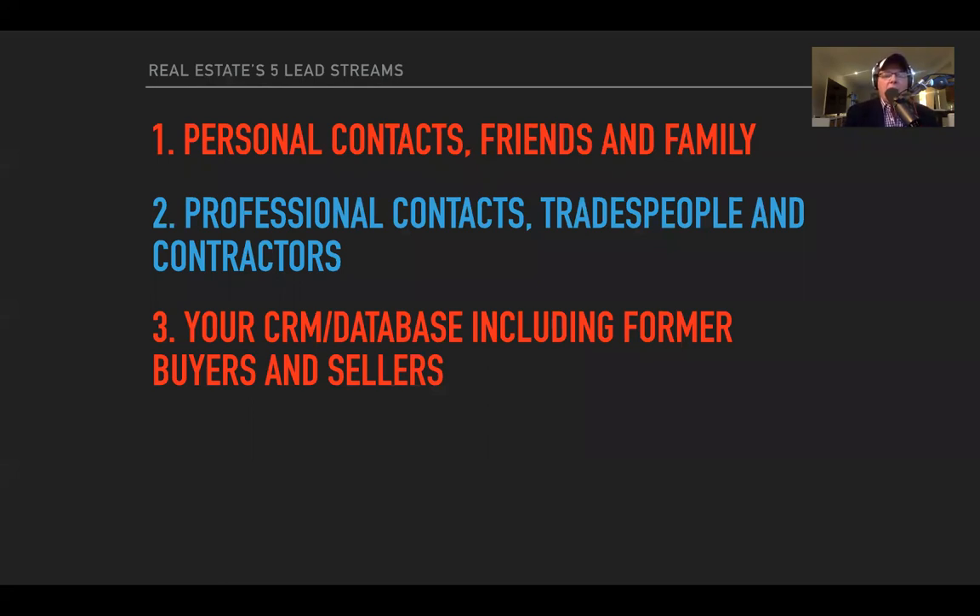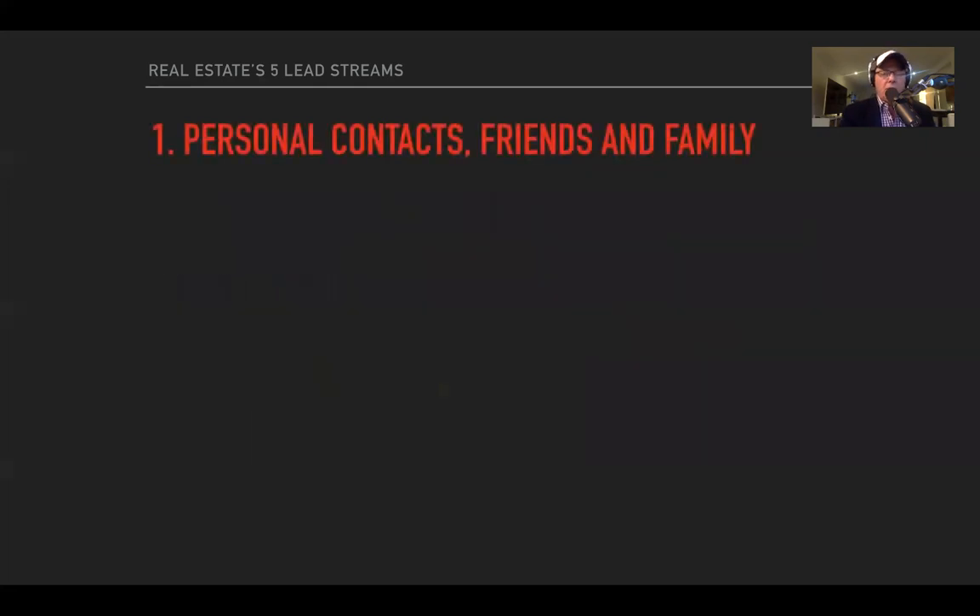Lead stream three: your CRM database — obviously goes without saying, include your former buyers and sellers. I just finished an interview with Naira Ewings from Queensland. She sold $1.3 million in gross commission last year, sold 94 properties, listed 140, with two assistants. She doesn't have time for a database because she's doing 24 opens on the weekend. But if you're not doing those numbers, you need it.